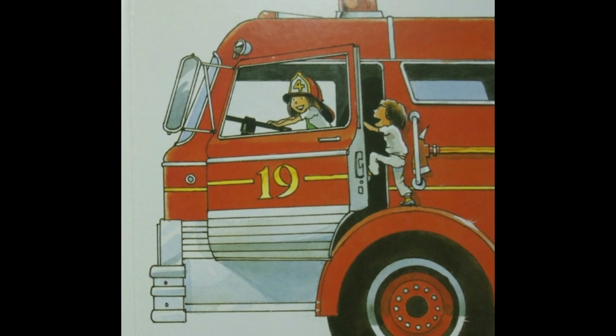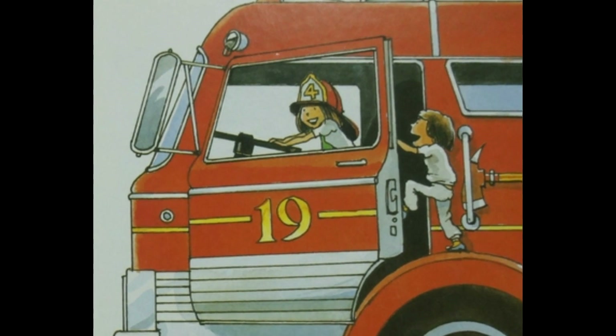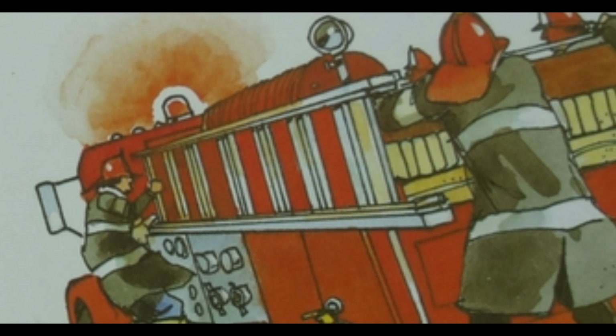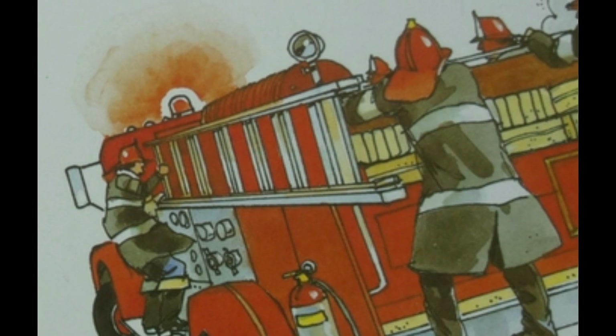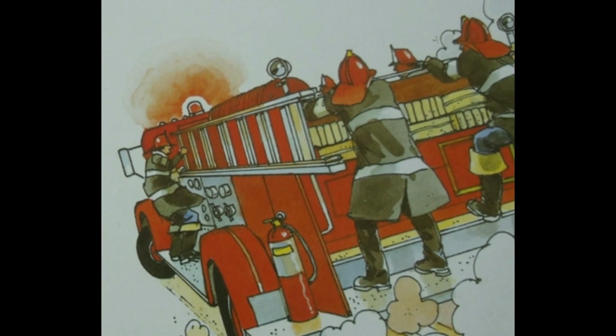So they went in and looked around. "Let's get into the enormous fire truck," said Sheila. Clang, clang, clang, clang, clang. Firefighters came running. Then they drove away.